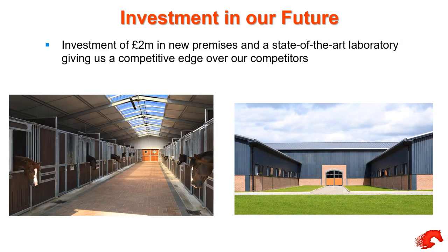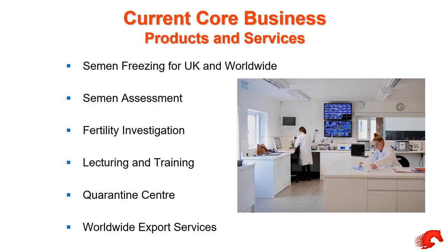We've just moved into brand new facilities — we've just invested two million pounds in a state-of-the-art facility with a new laboratory and new stable block. Our core business is we collect and freeze semen for the UK and worldwide market. We assess semen quality, carry out fertility investigations on stallions, do lecturing and consultancy, and have a lecture theatre upstairs that can take 150 people. We have a quarantine centre and carry out worldwide export services.